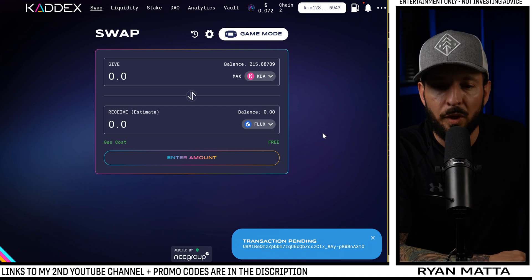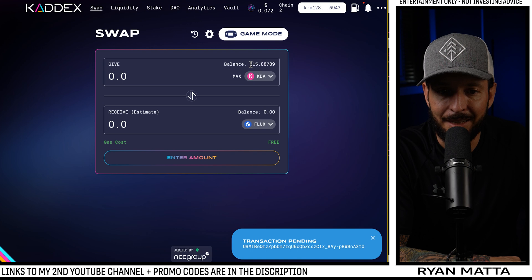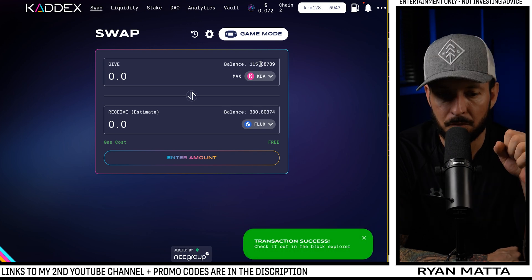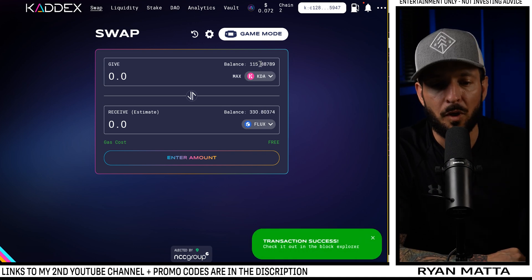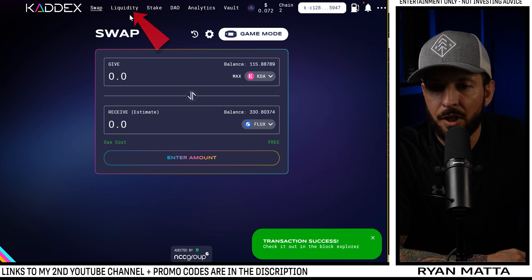Remember we had 215 Kadena — we swapped — but before that we had sent an extra 100 coins of Kadena to chain 2. My balance adjusted correctly. One percent slippage worked — they're doing a great job on this DEX.